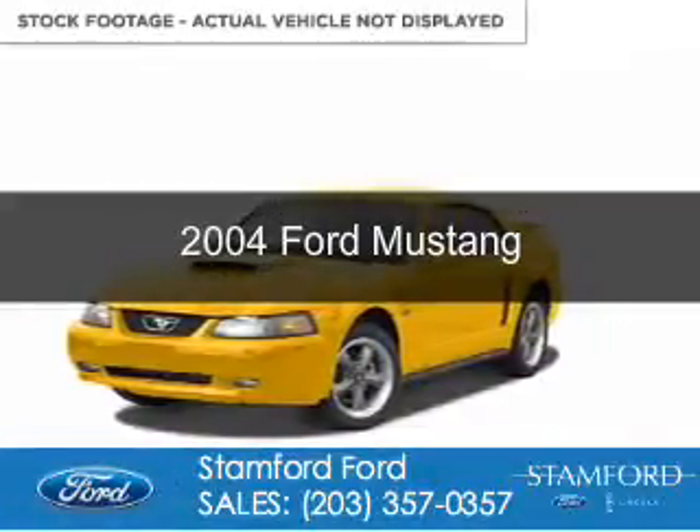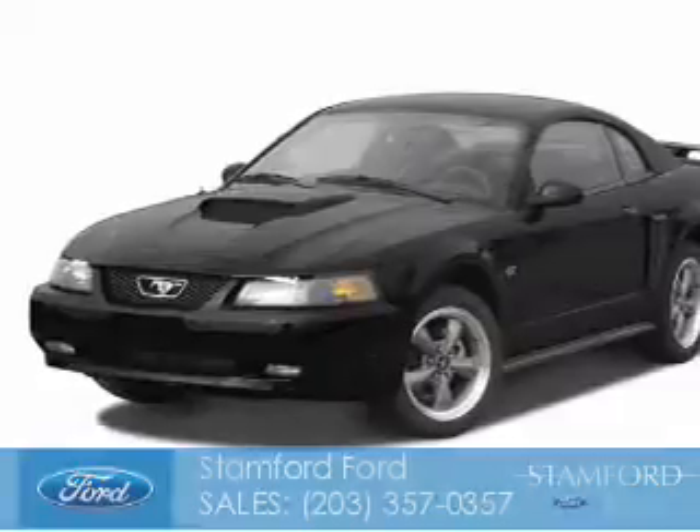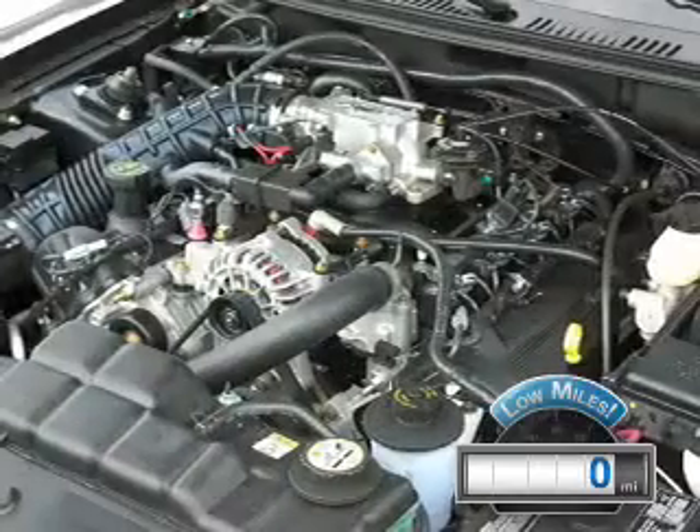Used 2004 Ford Mustang. It's powered by rear wheel drive, a 4.6 liter, 8-cylinder engine with fewer than 1,000 miles. This vehicle is like new.